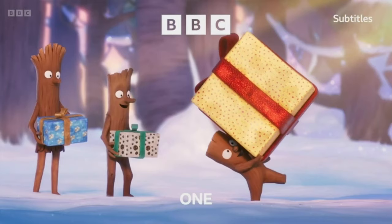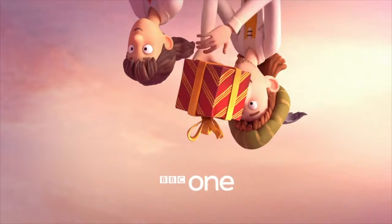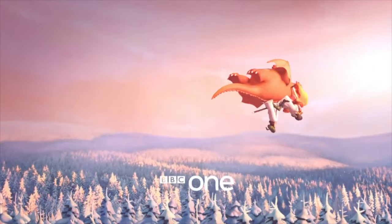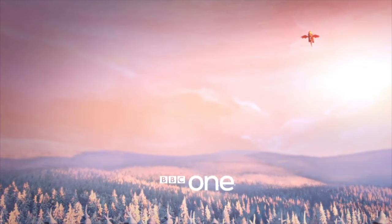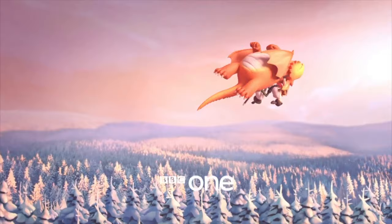Now, before we address the final new ident, centred around this year's new animated short, let's touch on a familiar face returning for 2023 — Zog. Like with Stickman, I'm not familiar with the Zog story, but I like the way that the characters have been designed, and the adventure-like spirit that I'm getting from the sequence. We see Zog and friends flying about, with the full suspense that a Christmas present will be dropped and lost, but of course Zog is able to double back, just in time for the humans to catch it, before they fly off into the distance.